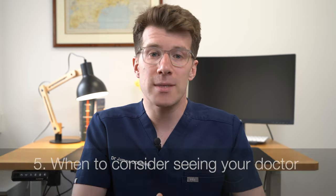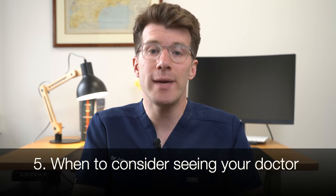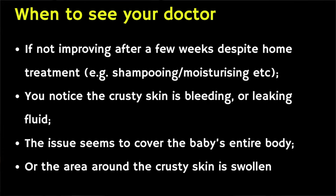Whilst this is a harmless condition, you should see your doctor if after a few weeks of treatment it doesn't appear to be improving, or if you notice the crusty skin is bleeding or leaking fluid, the issue seems to cover the baby's entire body, or the area around the crusty skin is swollen. These symptoms could be signs of other conditions like atopic eczema or scabies. There are also certain circumstances when you might need to see your doctor more urgently on the same day, or take your child to A&E.